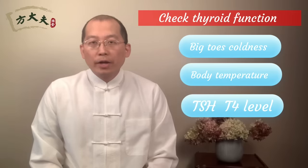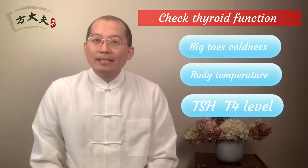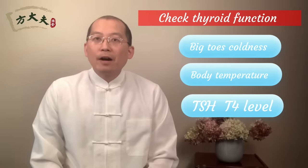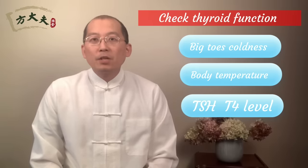You can also check with your primary care doctor through a blood test to test your TSH level and T4 level to see if your thyroid function is still okay. In the clinic, I found out a lot of people whose blood test is normal, but their basal body temperature and big toe are already colder, which already indicates their thyroid has some trouble.